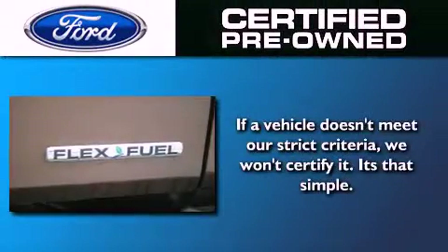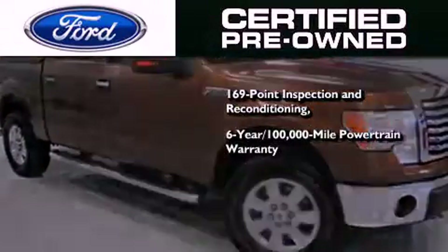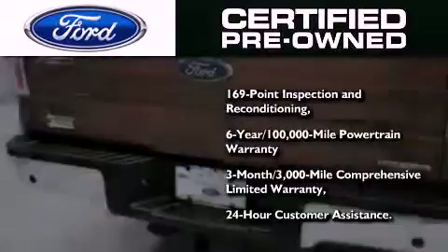The Ford certified pre-owned program includes a 169-point inspection and reconditioning process, a six-year, 100,000-mile powertrain limited warranty, and a three-month, 3,000-mile comprehensive limited warranty, plus Ford Motor Company's 24-hour roadside assistance program.